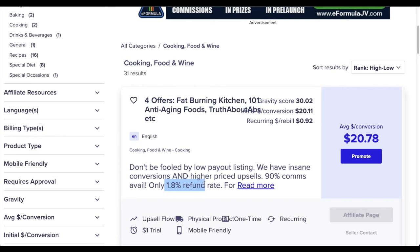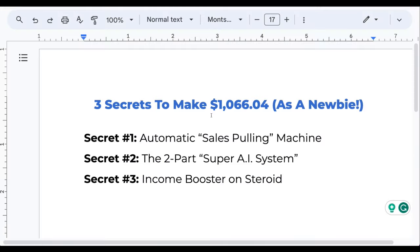The average refund rate on ClickBank is around 10–20%, sometimes even 30%. So 1.8% is super low. If you make $100 you only lose about $1.80 — you keep most of the profit. Write this down: refund rate actually matters when choosing the right products to promote on ClickBank, and nobody told me this when I was starting out.